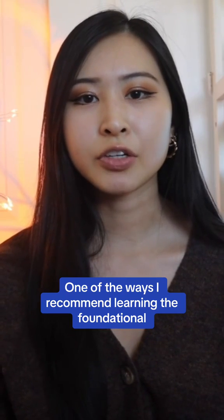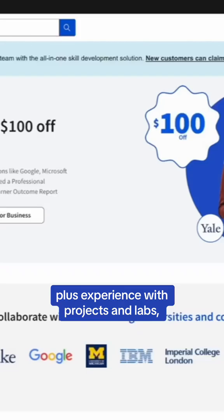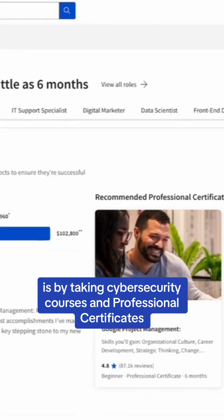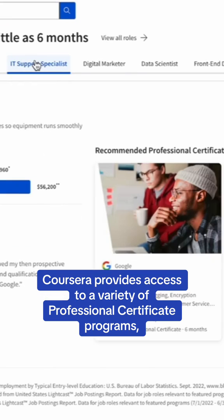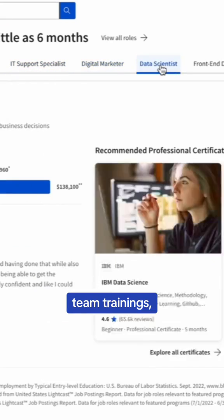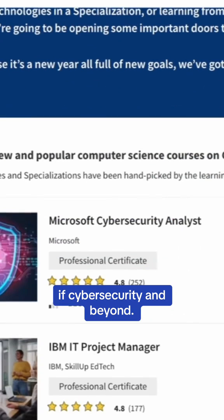One of the ways I recommend learning the foundational cybersecurity skills you'll need, plus experience with projects and labs, is by taking cybersecurity courses and professional certificates available on Coursera. Coursera provides access to a variety of professional certificate programs, team training, and short courses to help learners explore different areas in cybersecurity and beyond.